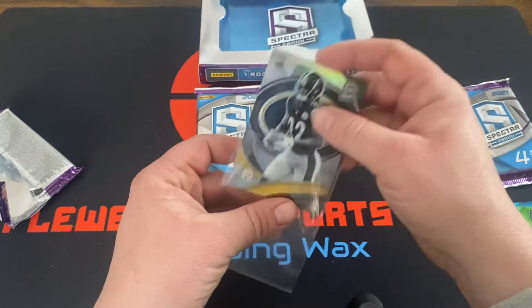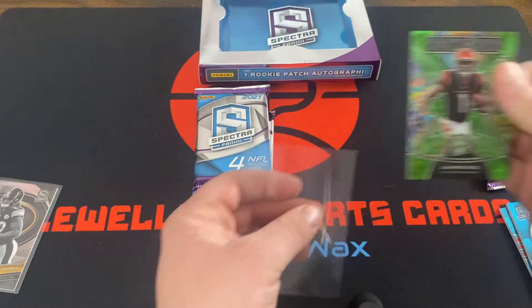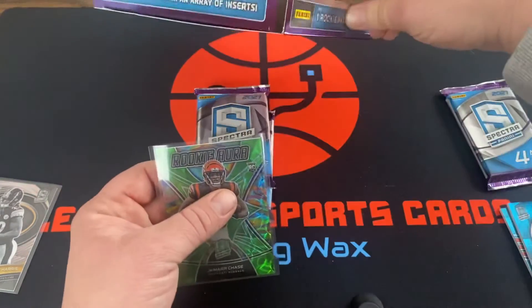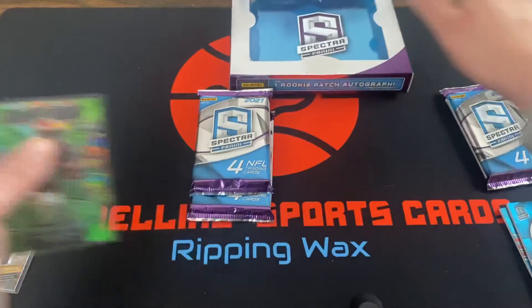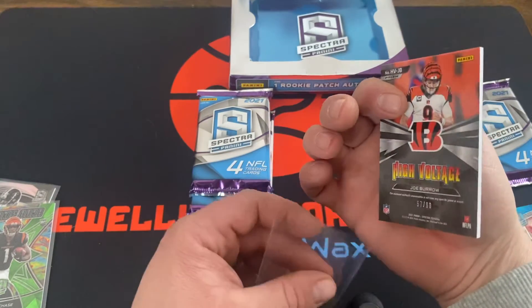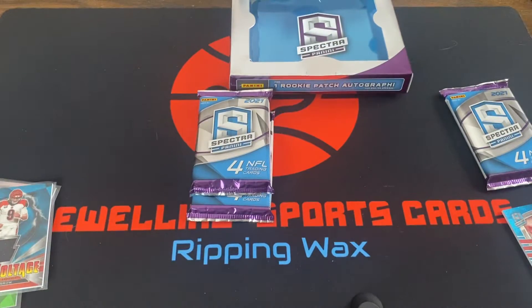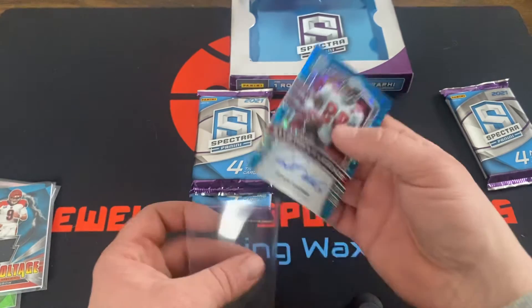Jamar Chase is a nice card. That was a rare insert. Joe Burrow numbered to 60, High Voltage. Ron Davenport 8 of 25 — that's a nice one.